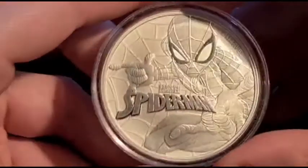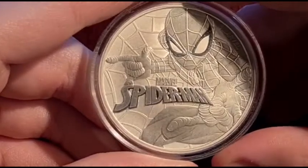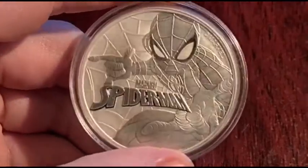Fun fact about Spider-Man: his webs dissolve within an hour and yet are strong enough to hold the Hulk. I like this coin a lot and I think it's really cool.